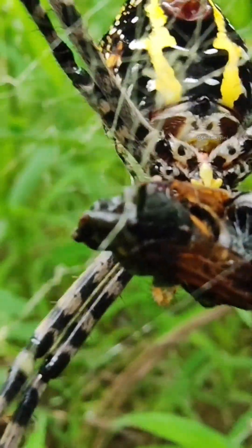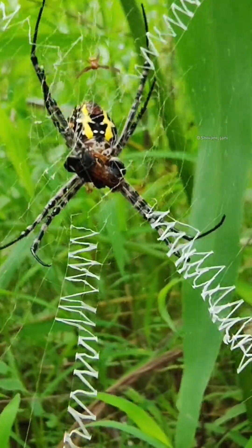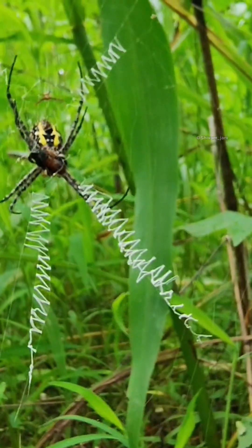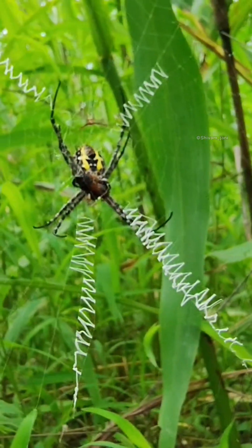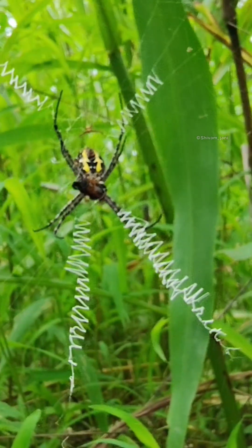This bigger one that you see is a female. You can see the underside of the female Argeo emola. This is truly a big-sized Argeo emola female with a very tiny male. You can also see it has caught something — most likely a honey bee — and it is feeding on it.